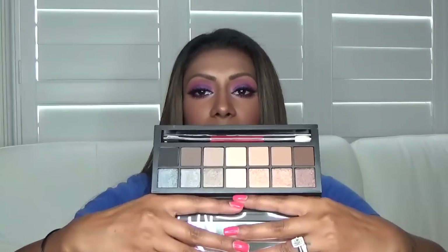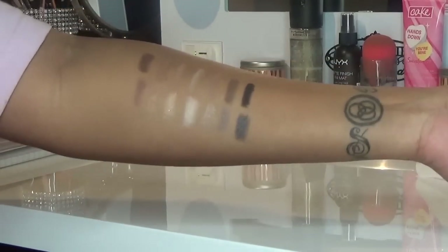I also got the Smashbox Full Exposure palette, which comes with a bonus full exposure mascara - I've never tried Smashbox mascara before, so that should be fun. I love this palette because it comes with a whole row of matte colors and a whole row of shimmery colors. That means you can totally do a daytime look with the mattes, or bump it up and use all the shimmeries for a nighttime look.